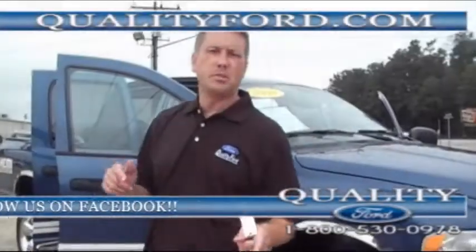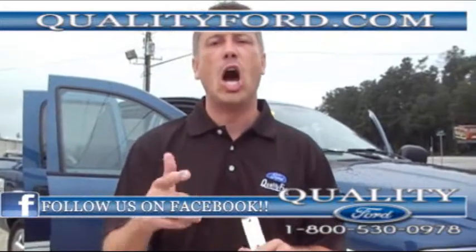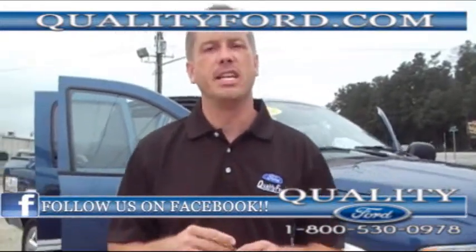Hey folks, Barrett Kent Quality Ford, thanks for checking in. We've got something special today. It's a 2004 Dodge Ram, and I mean to tell you, she is sweet as you can get.